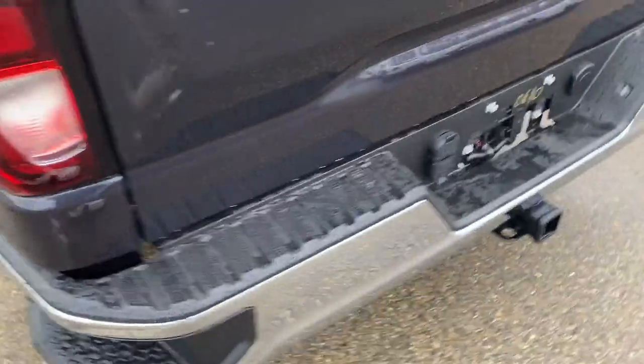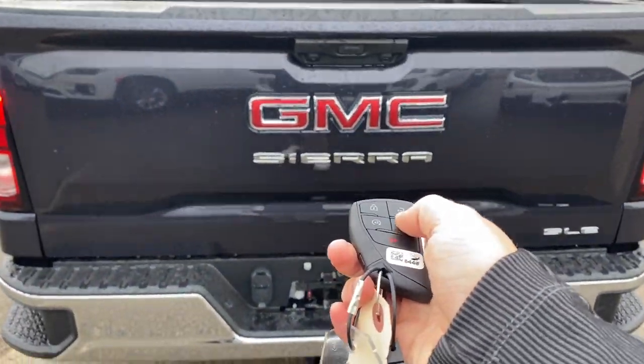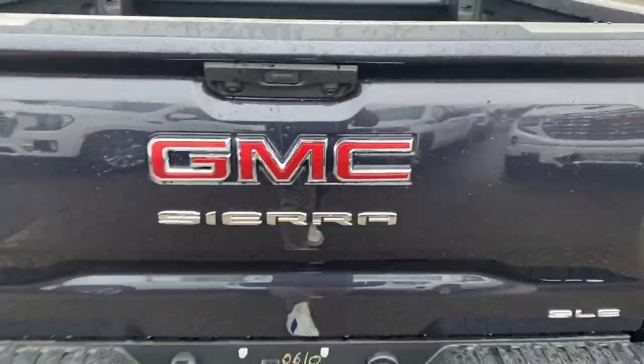Of course, we have rear bumper corner steps for easy access into the bed. We can double click to unlock it and drop it down. Super spacious back here. Nice part about this is it's an easy lift tailgate, so it's super easy to just pop back into place.